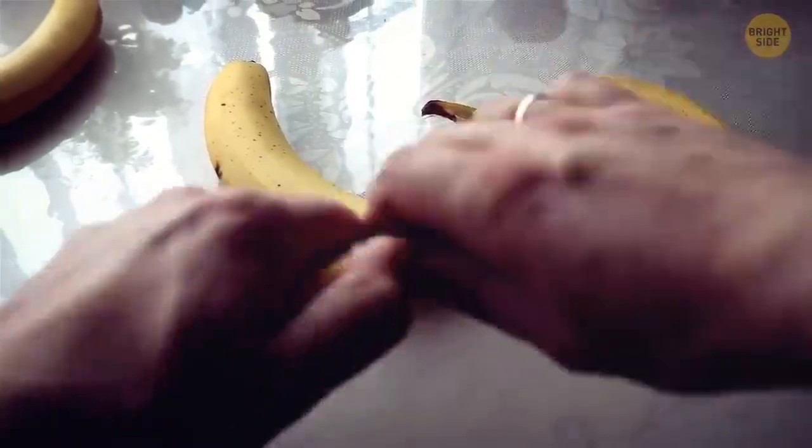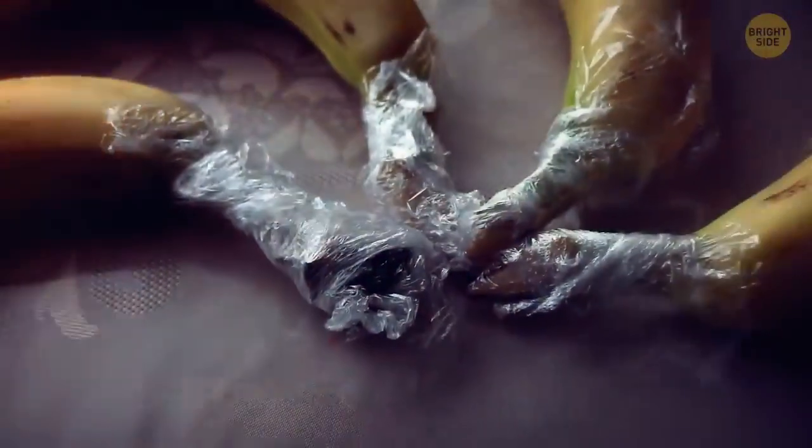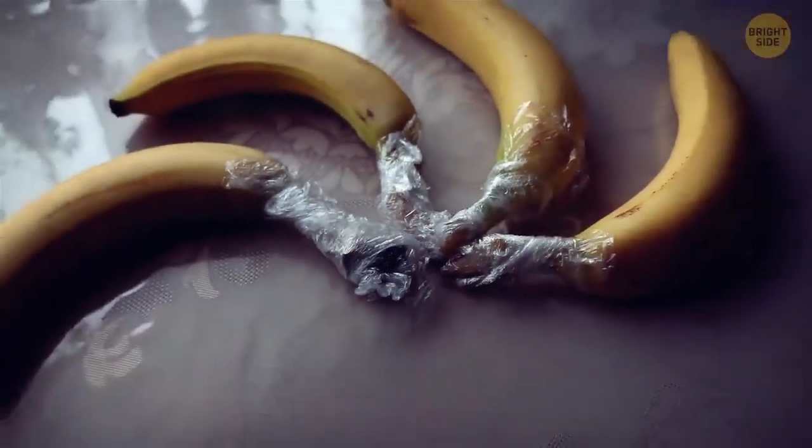Now that you can use that plastic wrap, try this hack: separate that bunch of bananas and cover each stem in some plastic wrap. The stem releases a gas called ethylene. When it reaches the rest of the banana, it encourages the fruit to ripen and turn black. If you wrap the stems, your bananas will last longer.